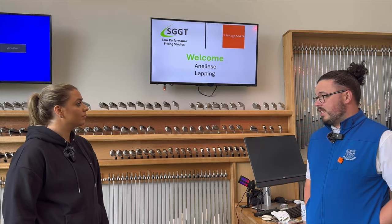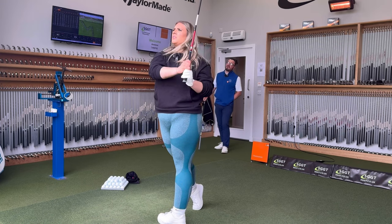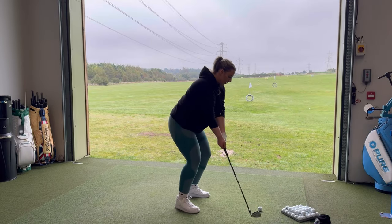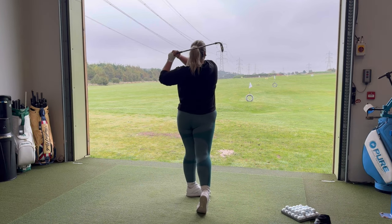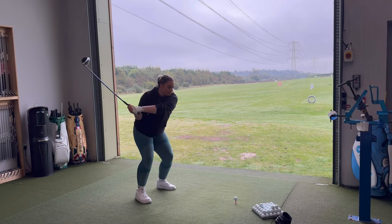Today's fitting, we had Annalise in from TrackMan. We started off with some irons and quickly established that we needed something a little bit longer, something that was going to be light enough that she can swing it. We really wanted to get something like her hockey stick. And the driver, straight away, was unreal.